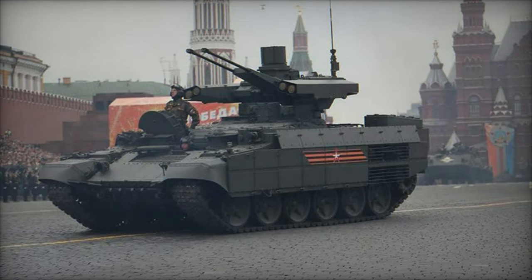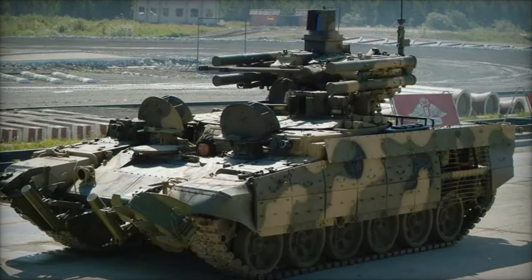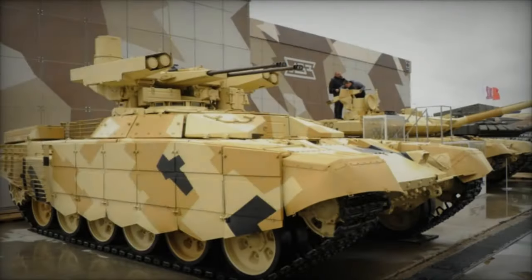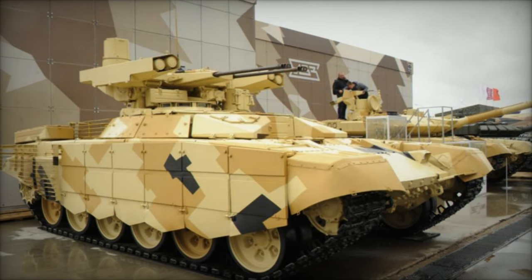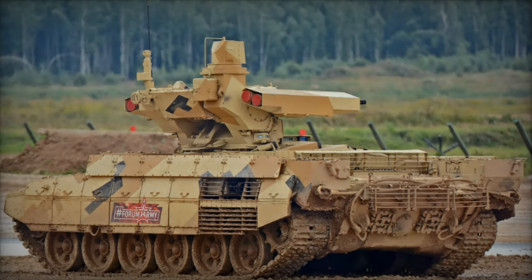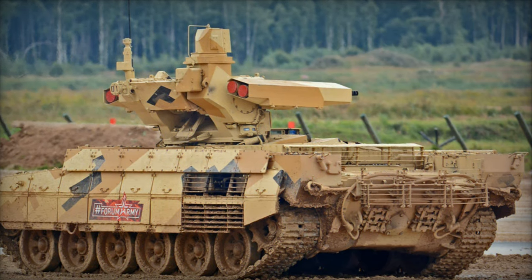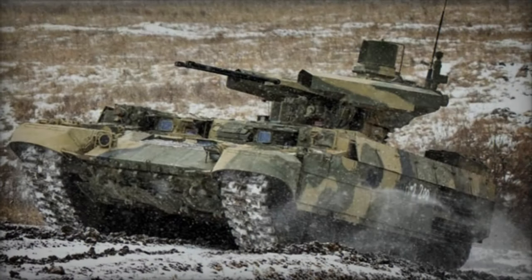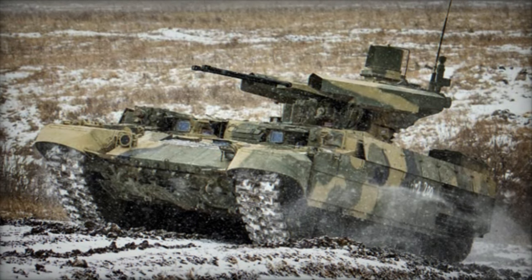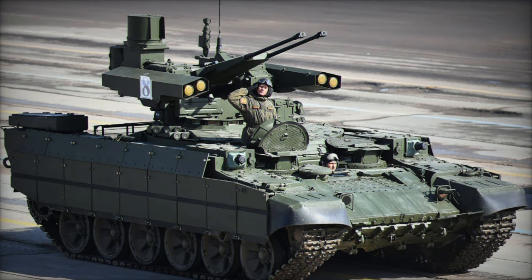Unlike traditional tanks, the Terminator eschews a turret in favor of a low-profile hull design, housing a formidable array of weaponry and defensive systems. One of the defining features of the BMPT Terminator is its armament suite, which includes dual 30mm autocannons, coaxial 7.62mm machine guns, and multiple launch rocket systems (MLRS) for anti-tank and anti-aircraft engagements. This potent combination of firepower enables the Terminator to engage and neutralize a wide spectrum of threats with precision and lethality, making it a versatile asset on the battlefield.